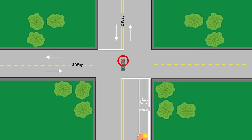If you approach a red traffic signal light and want to turn right, treat the red light as a stop sign. You can turn right when it's safe as long as there are no signs prohibiting it.